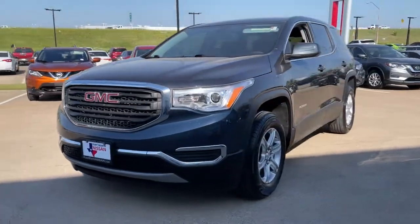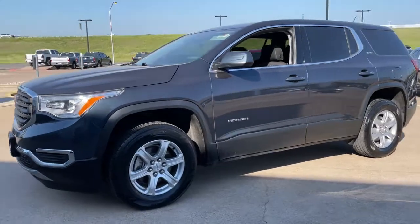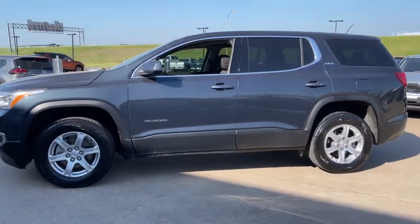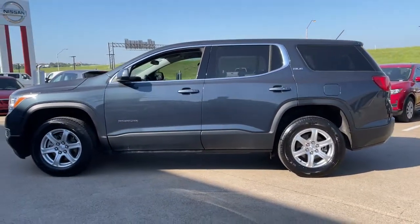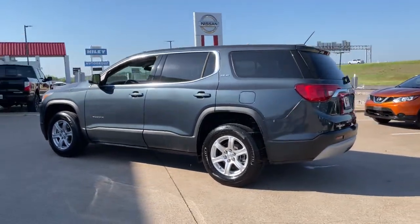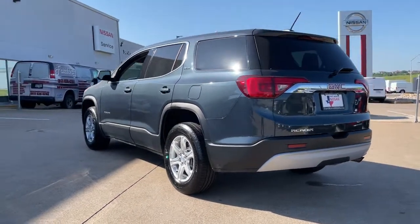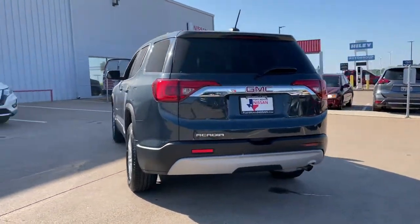Can you see yourself in the 2019 GMC Acadia? This vehicle still has fewer than 20,000 miles on the clock, so it won't last long. This vehicle delivers the best of sporty styling and modern efficiency. Confidence comes standard thanks to driver-focused design, state-of-the-art safety features, and a premium feel.